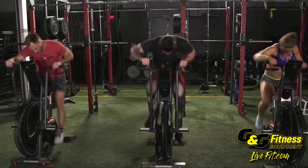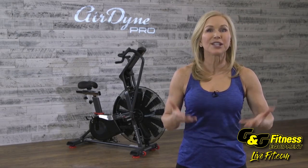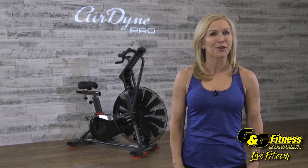Built with the highest quality construction, this bike will tackle the most intense interval workout or burn serious calories during a steady state cardio workout unlike any fan bike on the market.